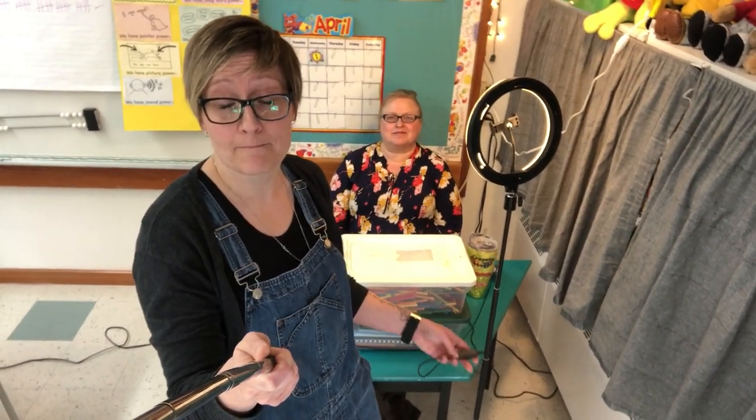Thank you so much for your question, Quinn. Hopefully that answers your question, and Busbee, let us know if you've got any other questions about what's going on here — we love answering them. We love seeing your videos. Take care, work hard today, guys. See you later. Bye.